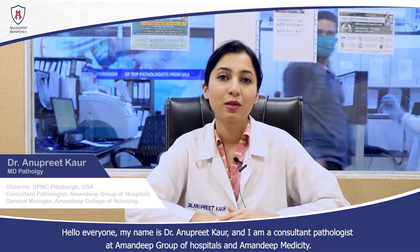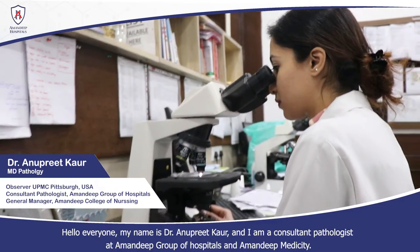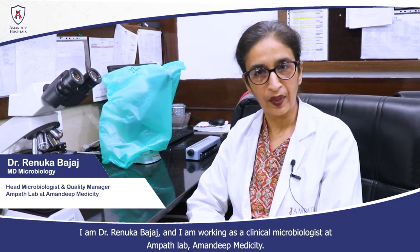Hello everyone, my name is Dr. Anupreet Kaur and I am a Consultant Pathologist at Amandeep Group of Hospitals and Amandeep Medicity. I am Dr. Renuka Bajaj, Clinical Microbiologist at Ampath Lab, Amandeep Medicity.